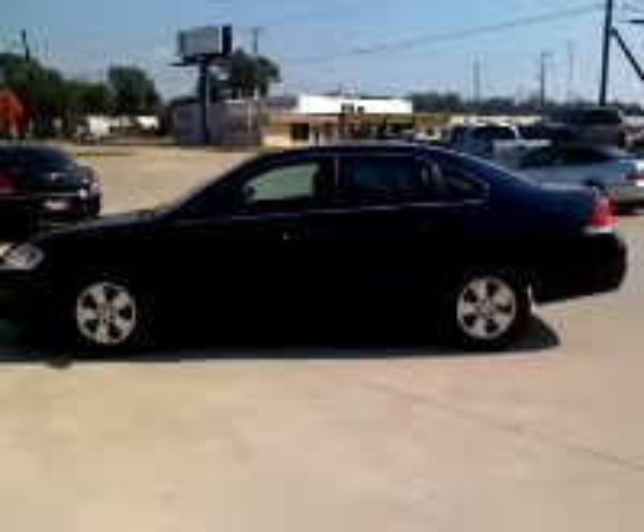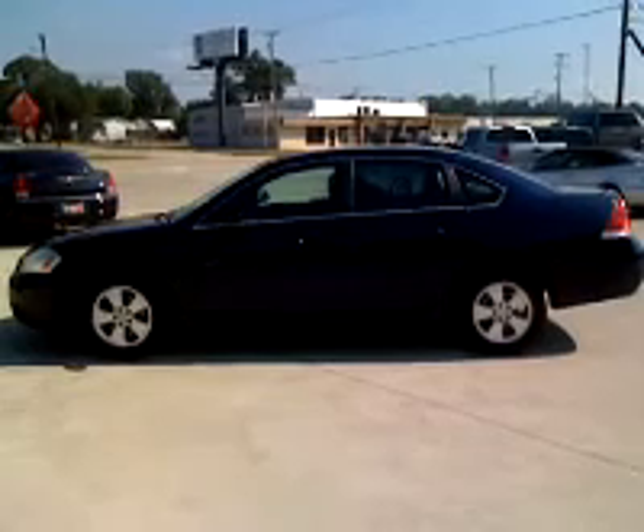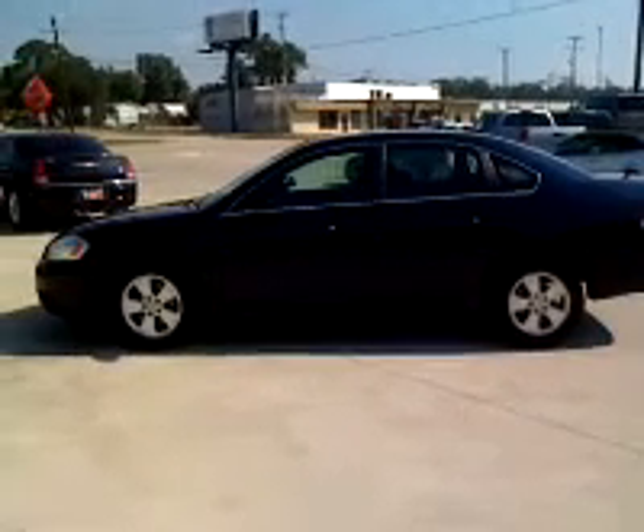Howdy folks, this is Kenry at Automart in Orange, Texas. Got us a nice blue 2010 Chevy Impala LT. Love that blue color, folks — this is very nice.